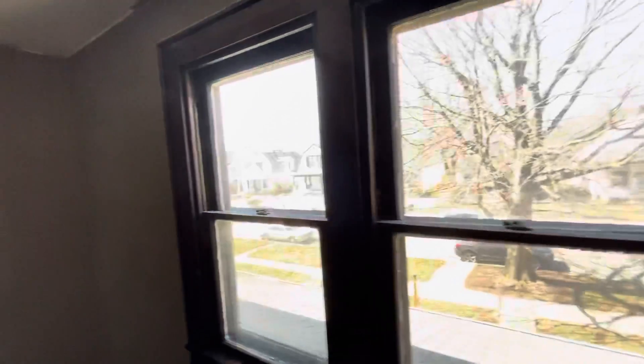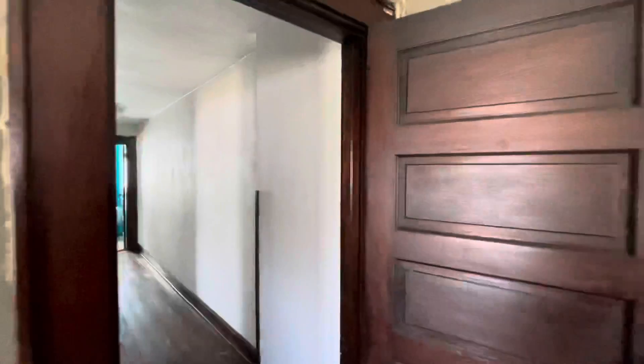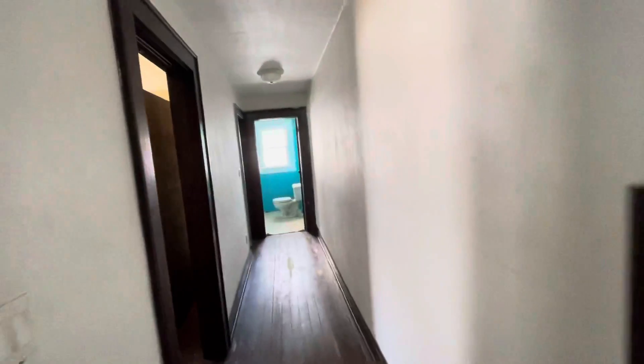These are the original windows throughout the house with the steel storm windows. There's nothing wrong with having the original wood windows as long as they're functioning well. But if you were wanting to maximize, you're going to want to take a look at new windows.